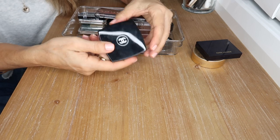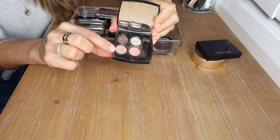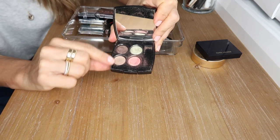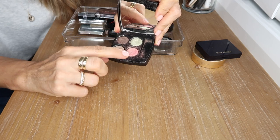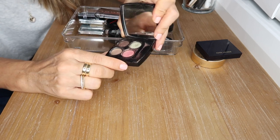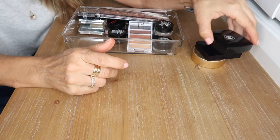This is a Chanel eyeshadow quad — I've already hit pan on one color, a gorgeous champagne color that was stunning on the lid. I still have some of the rose gold, bronzy shade, and green. There's still a lot left and Chanel eyeshadows are stunning, so I'm definitely keeping that one.